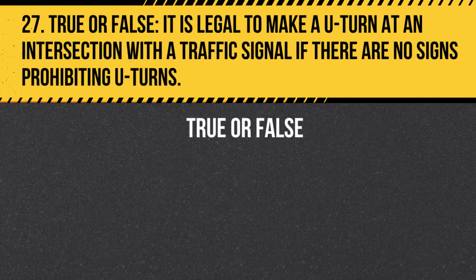Question 27. True or False. It is legal to make a U-turn at an intersection with a traffic signal if there are no signs prohibiting U-turns. Answer: True. It is legal to make a U-turn at an intersection with a traffic signal if there are no signs prohibiting U-turns, as long as it is safe to do so and does not interfere with other traffic.